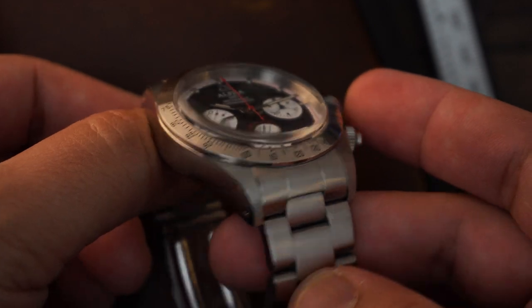I've unfortunately put a few hairline scratches on mine. At some point I'll buff those out with toothpaste or Polywatch — we'll figure something out.